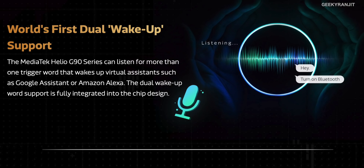Another interesting feature of the G90T is dual wake-word support. For example, if you want two voice assistants like Hey Google and Amazon Alexa simultaneously, you can have two hot keywords active at the same time with the G90T.